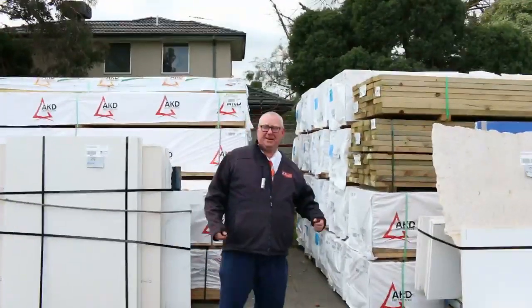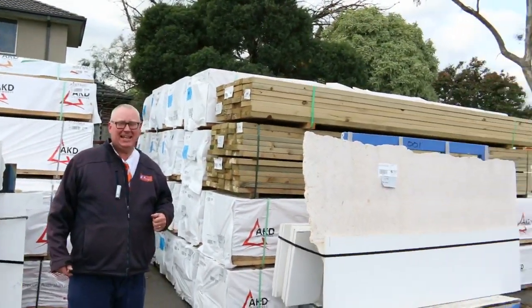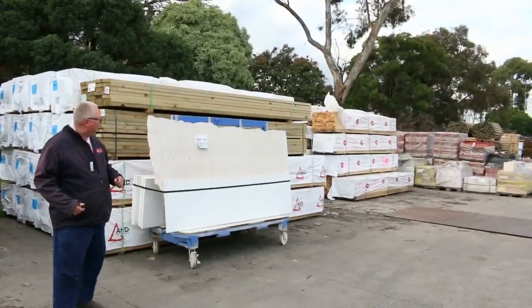G'day, Michael from Fowls here once again for the Tuesday afternoon preview of tomorrow's auction — Wednesday the 7th of September 2016 at 10am. Well, another great auction for you this week. Let's go for a bit of a walk and see what we've got.